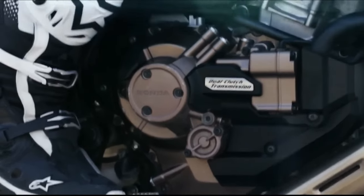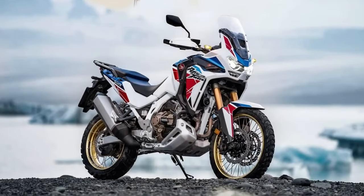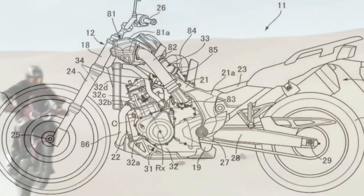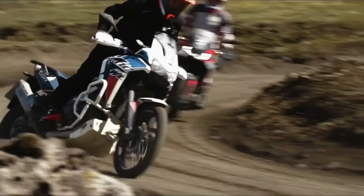Hello guys, welcome back to MotoADV channel, we hope you guys are doing well. Today we're going to show 10 amazing upcoming 2024 Honda motorcycles first look review, and explain the details of the bike. We hope you guys enjoy it, please don't forget to subscribe for more videos, thanks for watching.